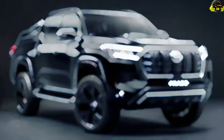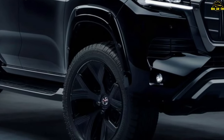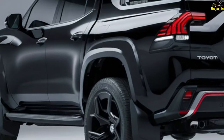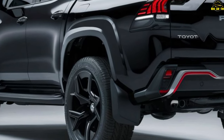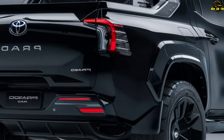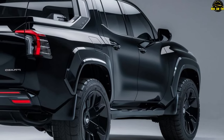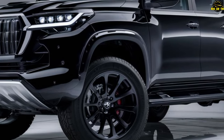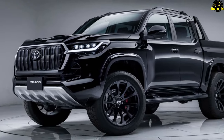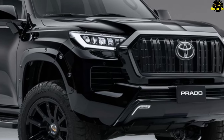The 2025 Toyota Land Cruiser Prado is expected to hit the market in the last quarter of 2025. Pricing is yet to be officially announced, but it's expected to start at around $47,000 and go up to $82,000 for the top-tier trim. The 2025 Prado is more than just an SUV — it's a statement of power, performance, and luxury. Whether you're an off-road enthusiast or a city-dweller, the 2025 Prado promises to meet all your needs and exceed your expectations.